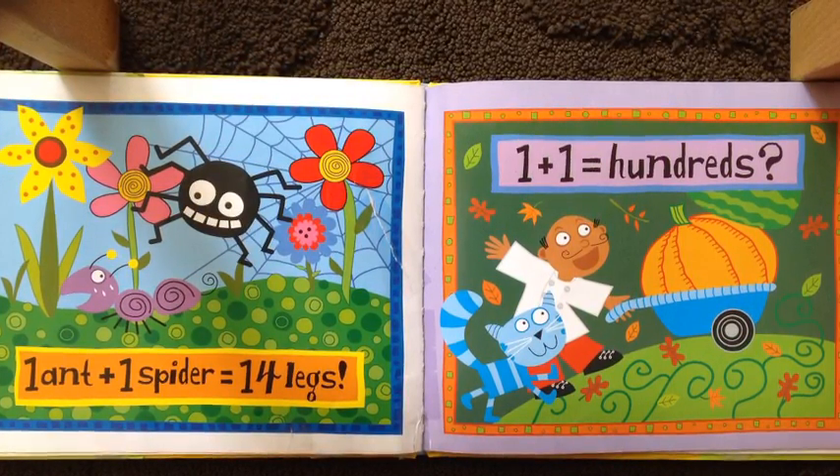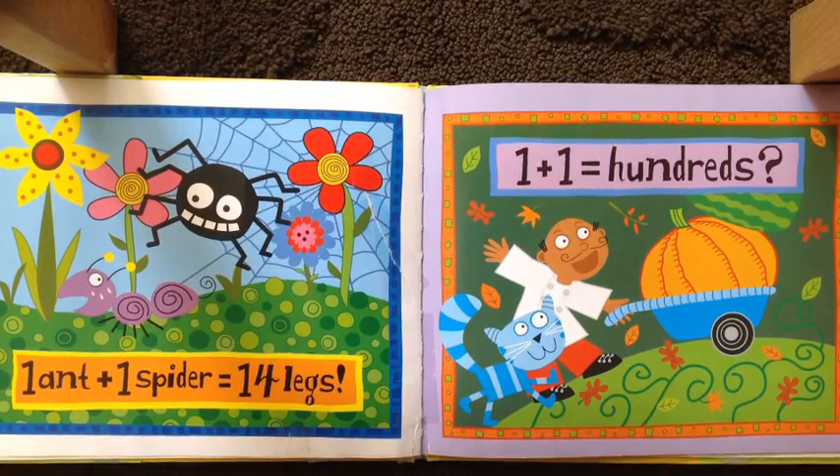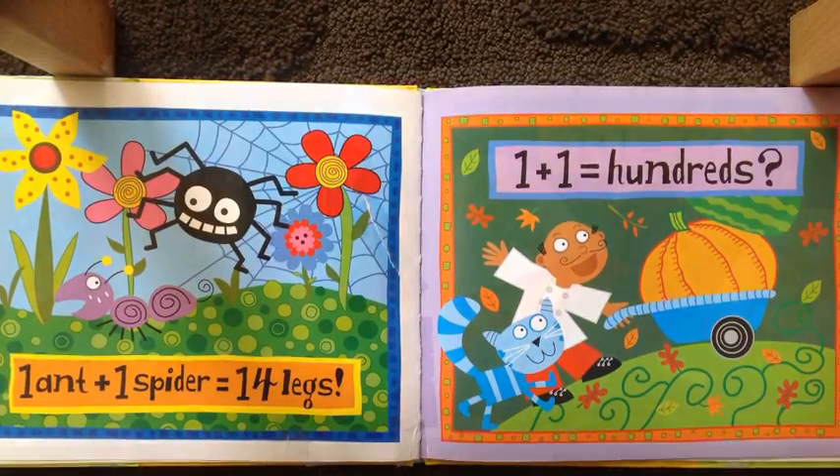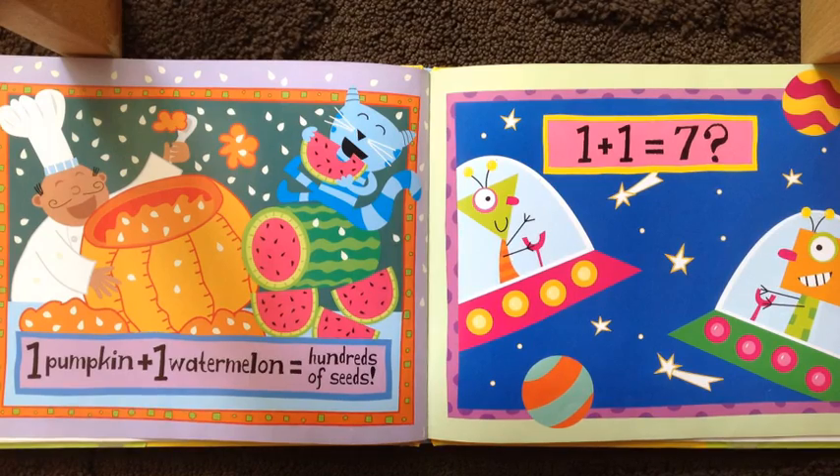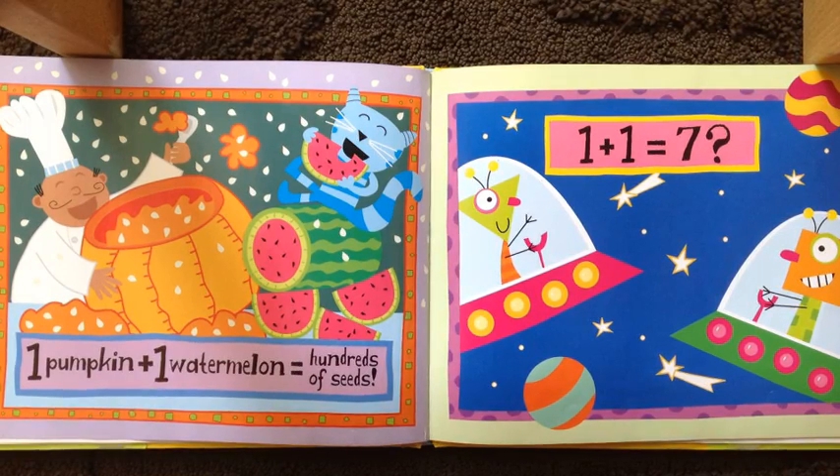One plus one equals hundreds. How come? One pumpkin plus one watermelon equals hundreds of seeds.